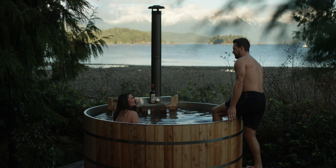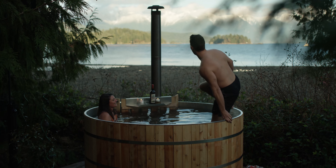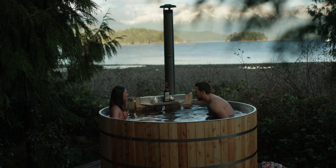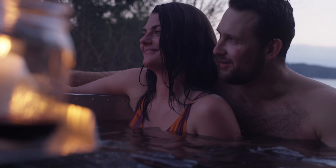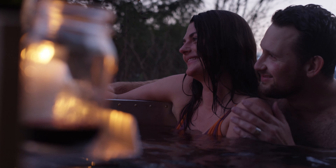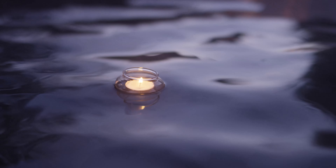The smell of the cedar, the steam coming off the water, really makes you connect with nature, and having that piece is really important to us — and that's why we put all the effort that we put into making these tubs, for the enjoyment of others.